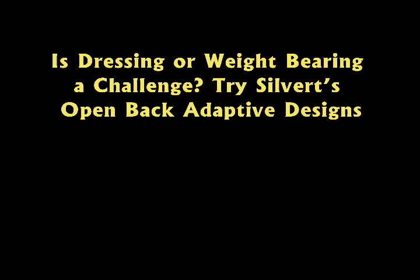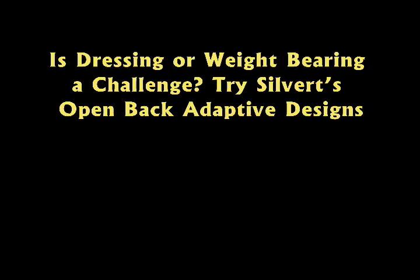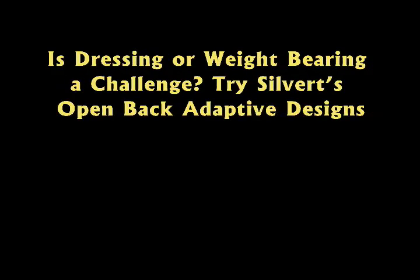Is dressing or weight-bearing a challenge? Try Silvert's Open Back Adaptive Designs.